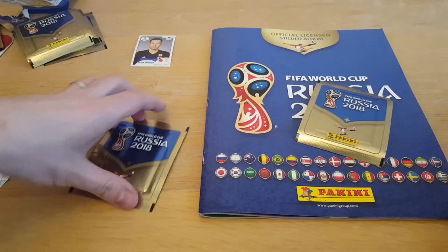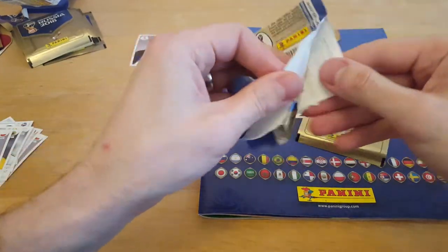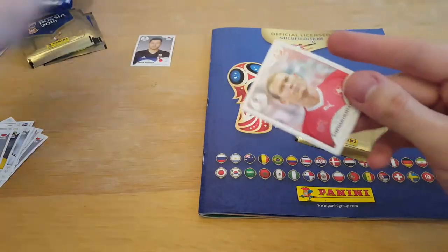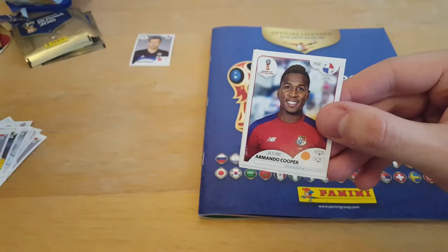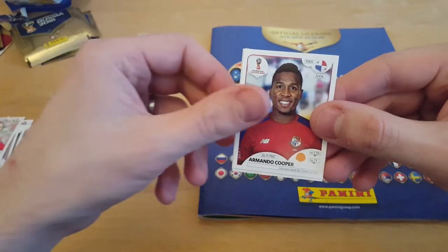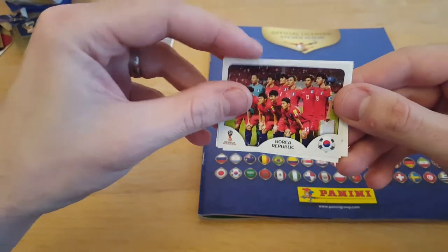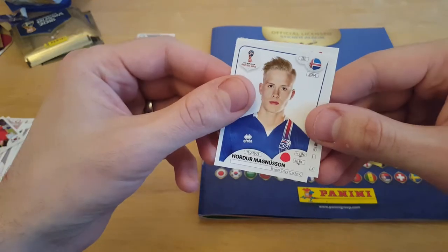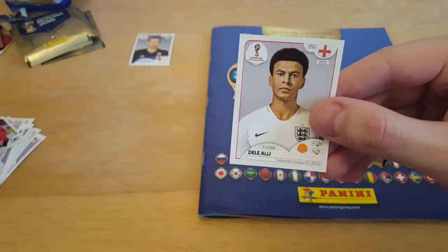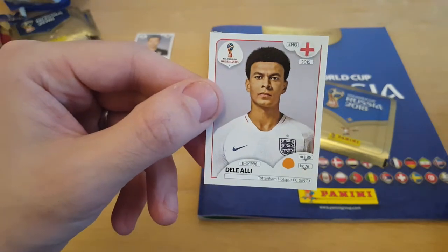So I'm going to open my last packet. These have gone quick. What we'll do, we'll get these in the book for you afterwards so you can see how we're progressing. Lichsteiner. Gooper. Another team picture - this time it's Korea Republic, as they put it on here. Magnussen - we've had quite a few Icelandic players. Dele Alli, English player. That's good, we're pleased with that.